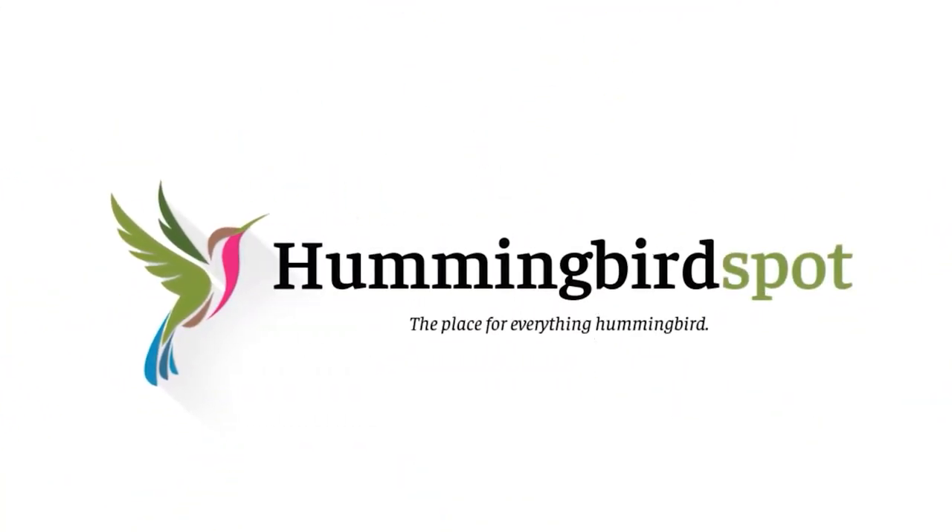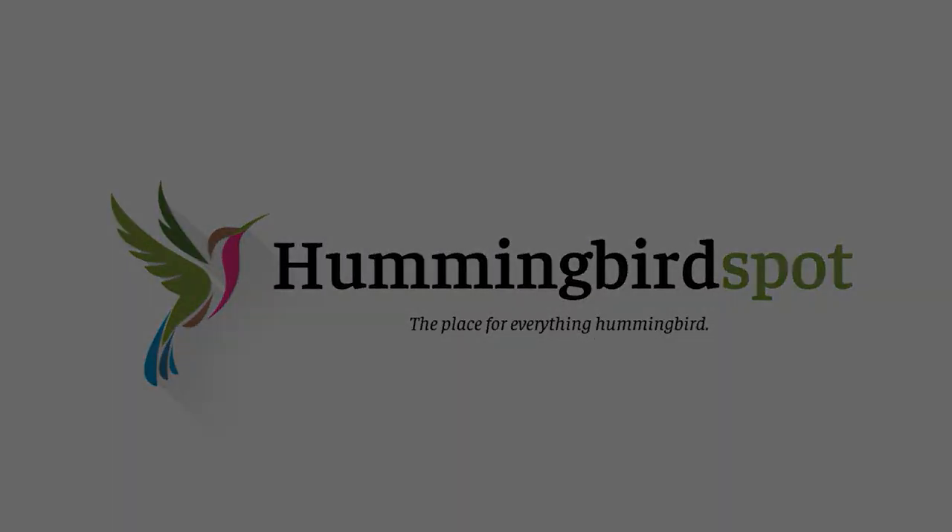Hi, my name is Carol. Welcome to Hummingbird Spot. If you haven't seen any of my previous trip videos, just click right there. Today we're going to the 2018 Rockport-Fulton Hummingbird Celebration.